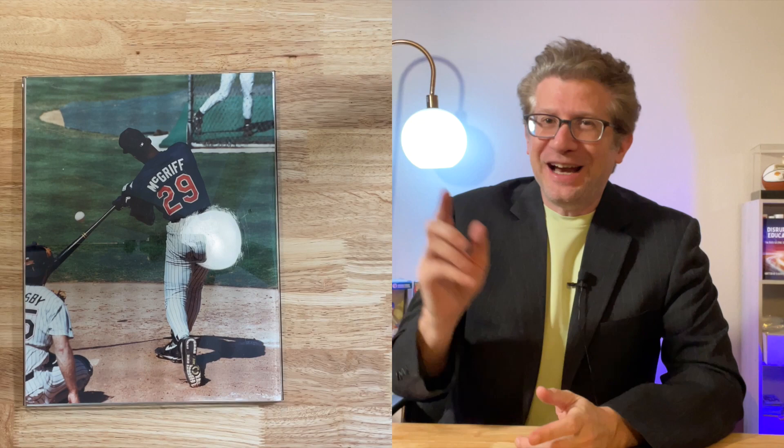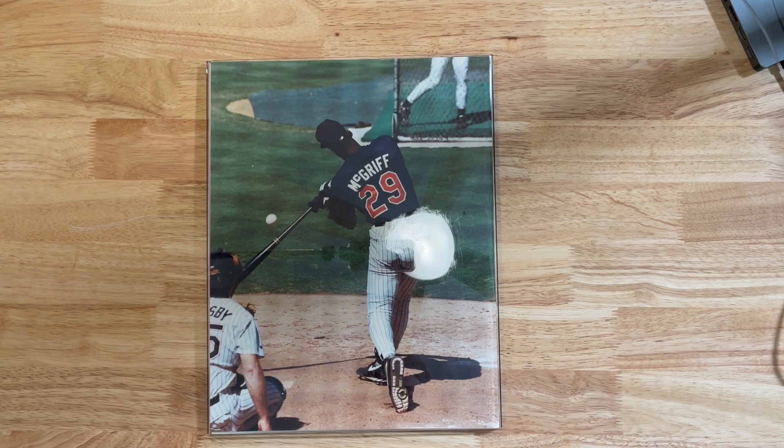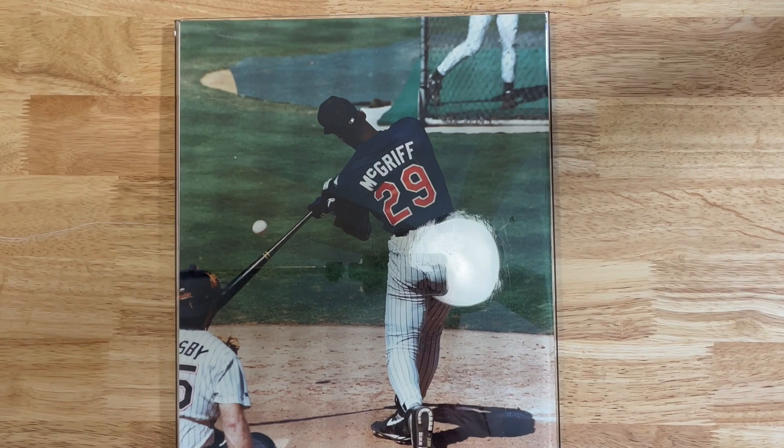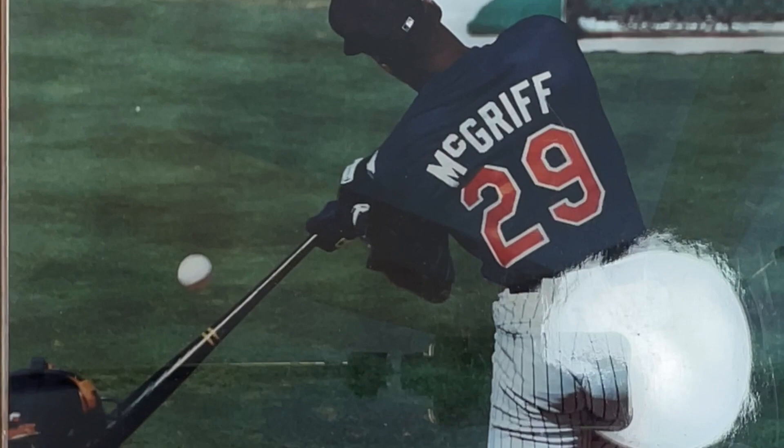This is the first shot. If you know who that is — that is correct — that is the new Hall of Famer Fred McGriff, the Crime Dog. This was shot at the All-Star Game in San Diego in the early 90s, during the Home Run Derby. As you can see, I was able to capture the ball almost making contact with the bat. That's actually on the actual swing, not on the follow-through — he had not made contact yet. That's the pitch coming in.